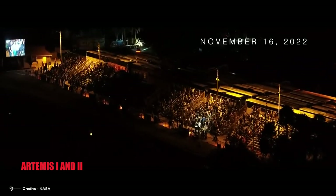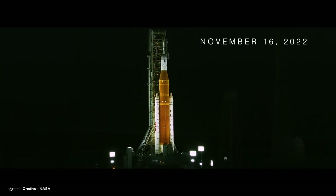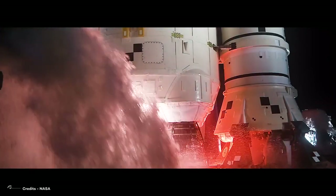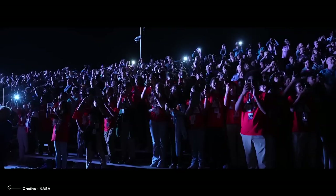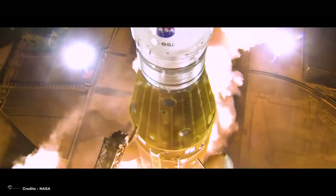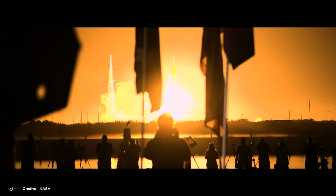Artemis I and II. On November 16, 2022, at 7:47 Central European Time, the first integrated flight of NASA's deep space exploration systems took place. Artemis I was finally launched after multiple delays. This mission was the first of a series of increasingly complex missions that will eventually lead humans to colonize the moon.